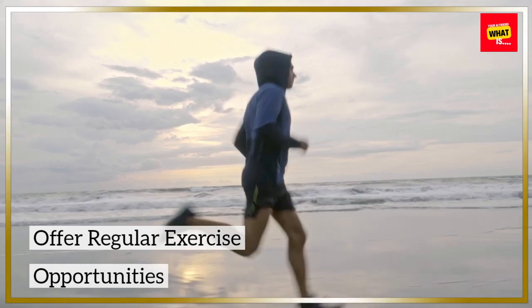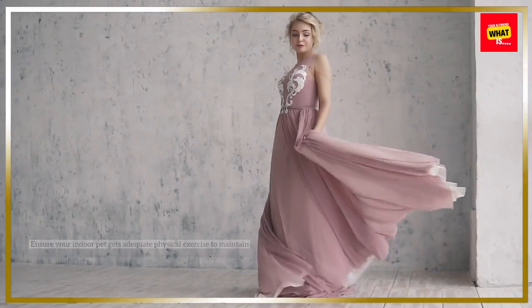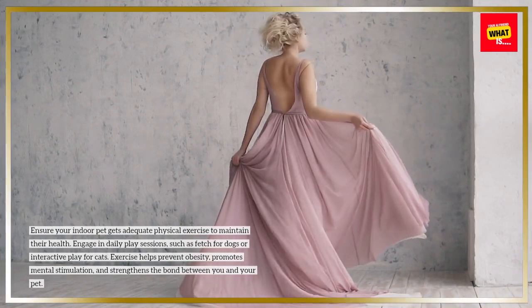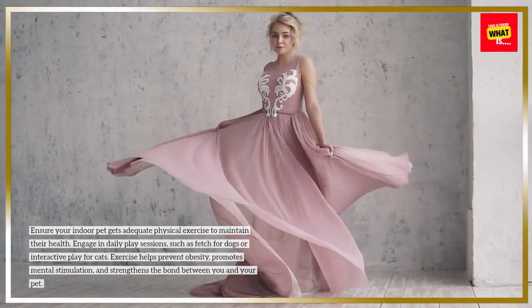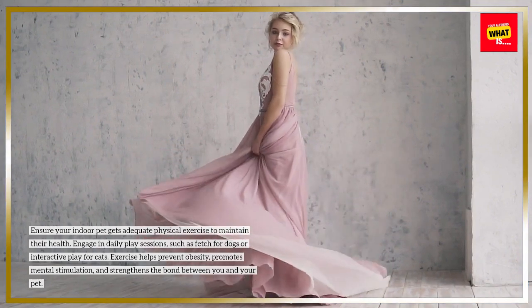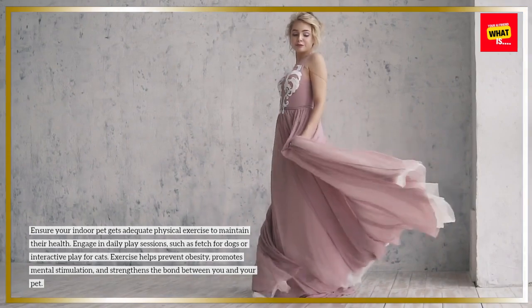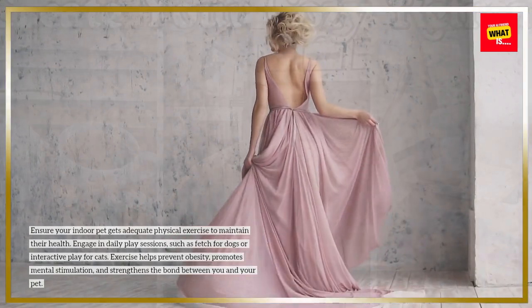Offer Regular Exercise Opportunities. Ensure your indoor pet gets adequate physical exercise to maintain their health. Engage in daily play sessions, such as fetch for dogs or interactive play for cats. Exercise helps prevent obesity, promotes mental stimulation, and strengthens the bond between you and your pet.